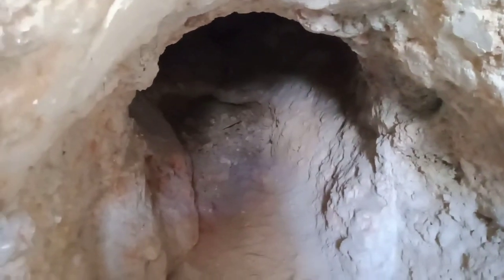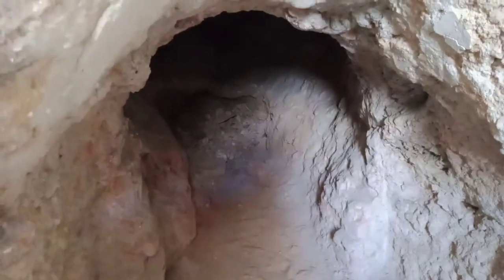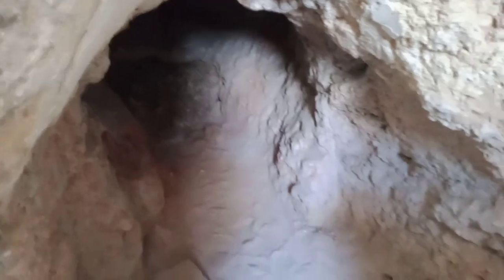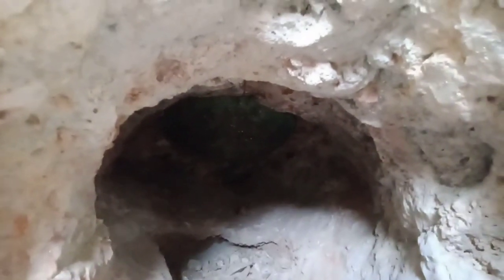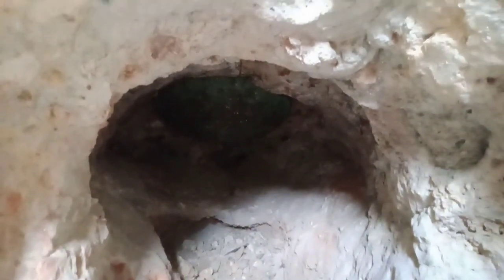This was a different room, separate from the other ones, and this is where the hot water got in through the pipes to the Hammam bath.